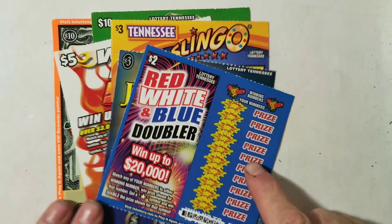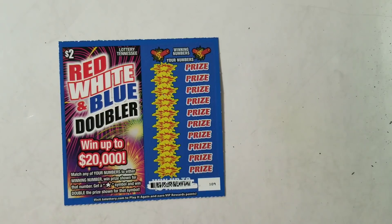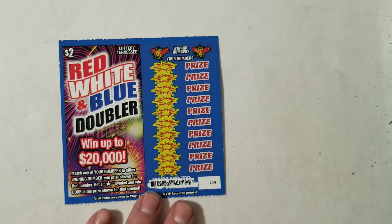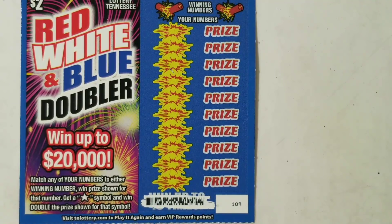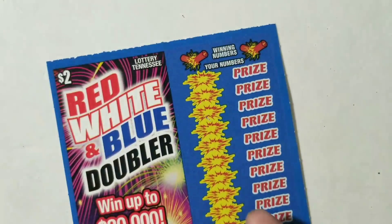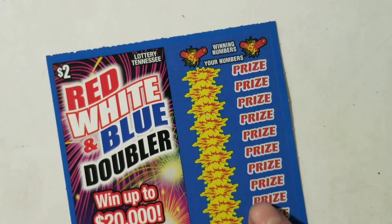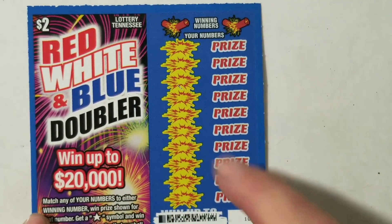Alright, Jeremy C., let's show the world how you did. We're going to start with this $2 Red, White, and Blue Doubler. We're looking to match your numbers to the winning number — get a star, win, double. Ticket 109, odds on this guy: 1 in 4.41. This is a $33 session. Let's see if we can get more than $33. Here we go.